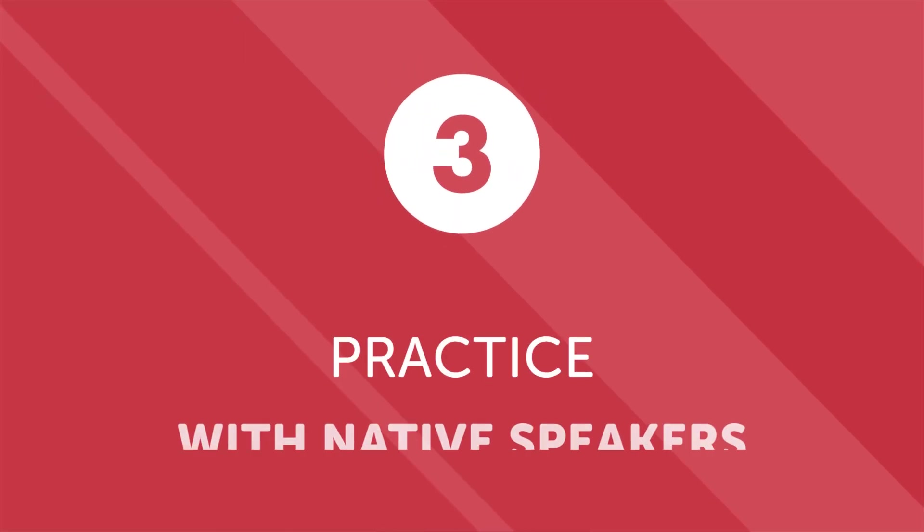Step three: practice with native speakers. There are a lot of great learning resources out there for anyone learning a new language. However, nothing quite comes close to practicing the language with a real person. If you live in or around a large metropolitan area, there's a chance that there are some native speakers nearby. Check if your area has any local language exchanges or language speaking groups. If you can't make a connection locally, you can search online — there are language exchanges online, most of which are free.